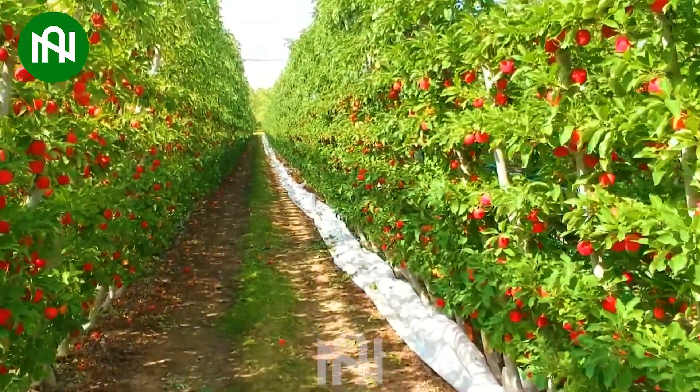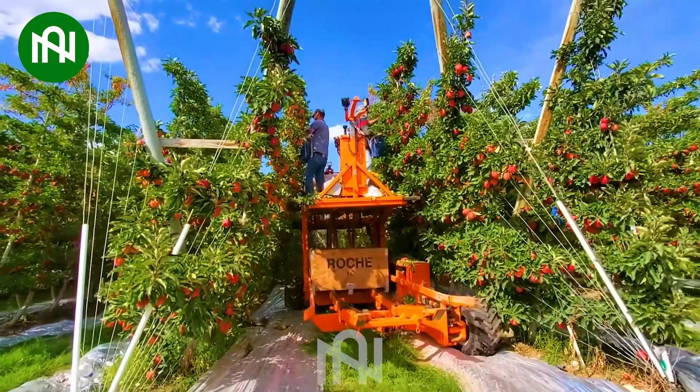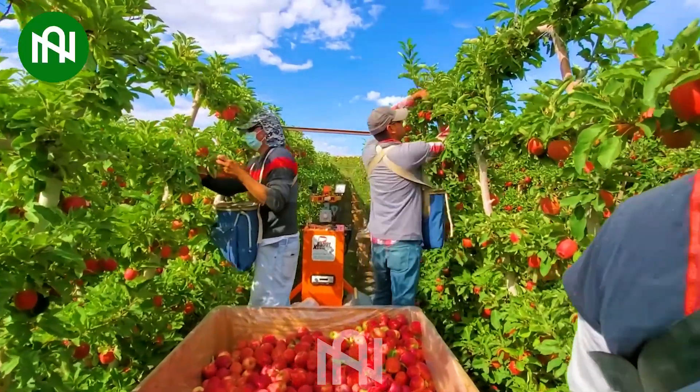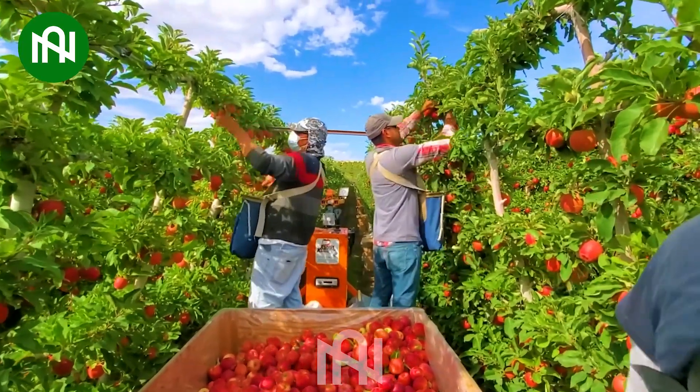Many people are carefully plucking ripe fruits from the trees, ensuring that they are at the peak of freshness and flavor. It's a wonderful time of year to harvest delicious apples, a taste of nature's abundance.